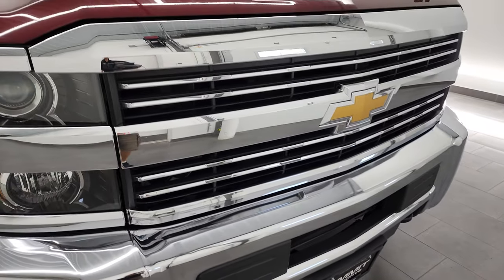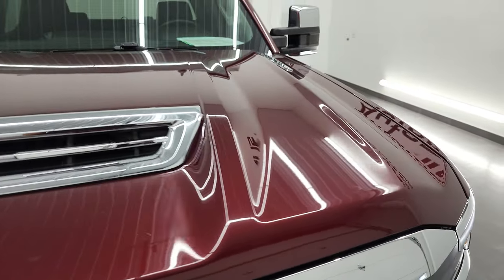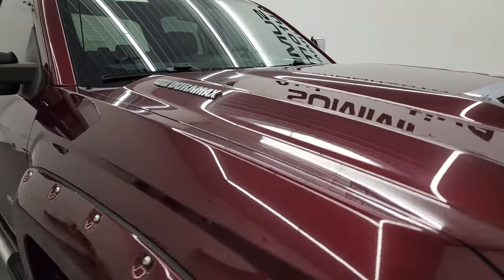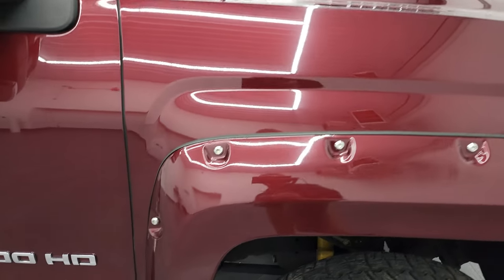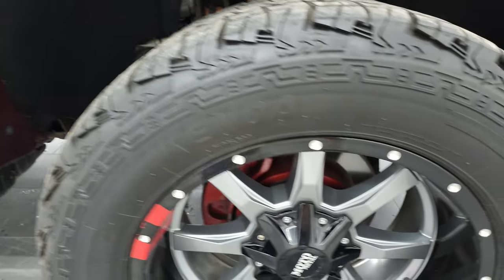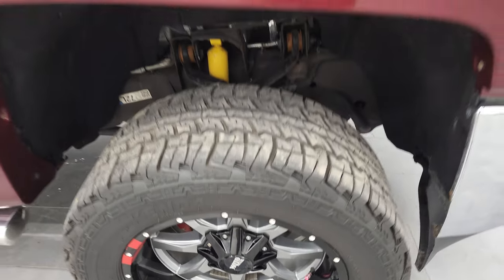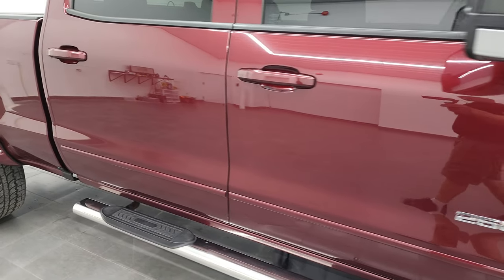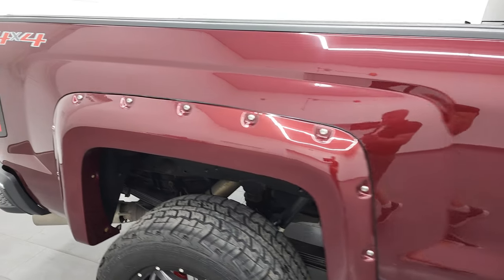Get the chrome trimmed grill and this one has the fully functional cowl induction hood, I'll show you how that works in just a little bit. I didn't see any dents or dings on that hood. And the passenger side front fender looks really good as well. Passenger side rim, no major scuffs or scrapes on there. And as you go down this side of this 2017 Chevy Silverado 2500, take note of how clean that body is, how reflective and mirror-like that paint is.